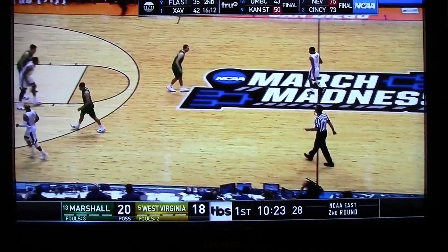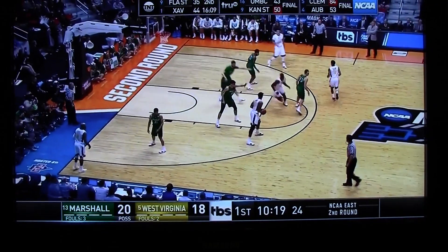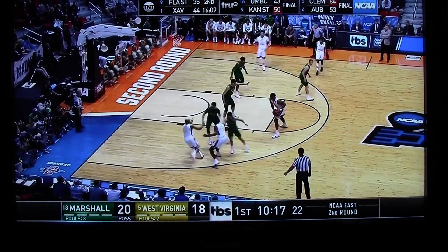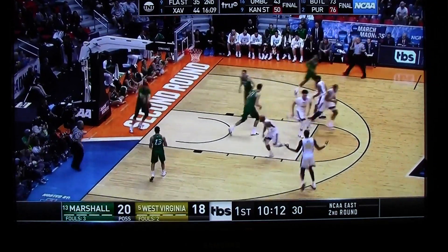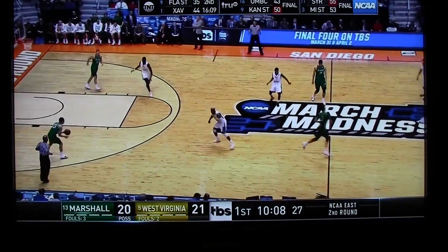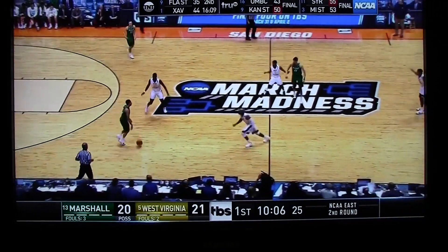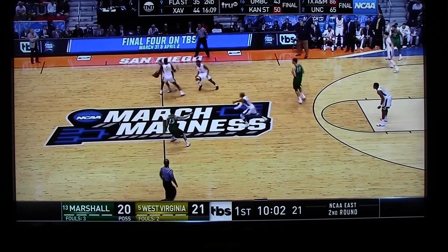Canate ticks the rim on the backside. Javon Carter says it's his last one — last trip to the tournament, he wants to make it last as long as possible. West takes the three, and West Virginia regains the lead after Marshall led by eight to three. That's a lot of length at the top of that pressure for the smaller backcourt.